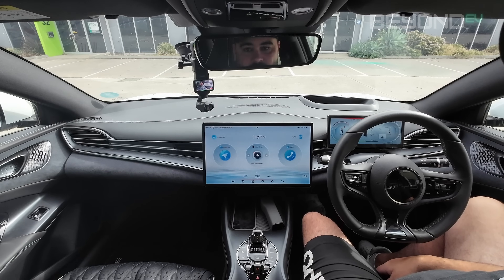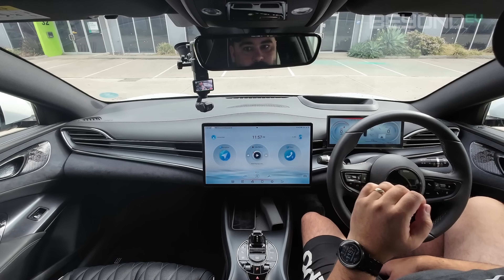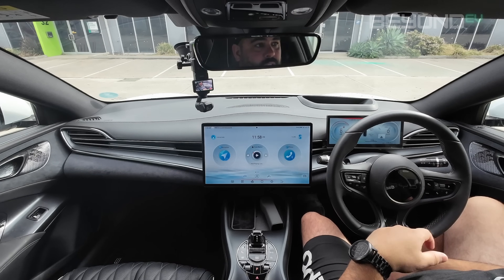As for the front defrost, there's a button right here in the center console — I just push that and it turns on the front at maximum fan speed, so I'm fine on that part. Those are the two voice commands I use on almost every drive. Now I want to go a little more in depth into the types of functions that can be controlled using BYD's voice control system and the types of context that can be used around them.